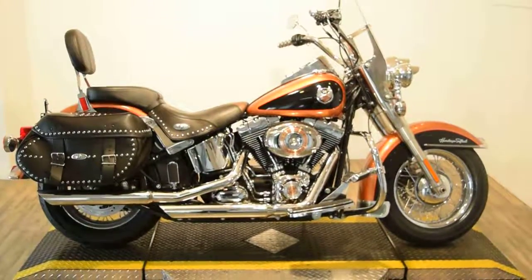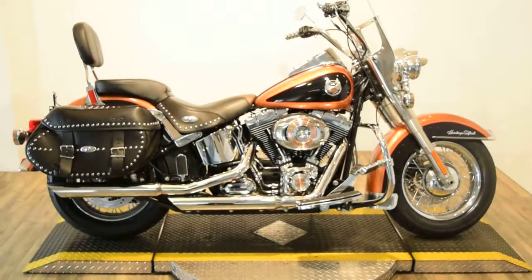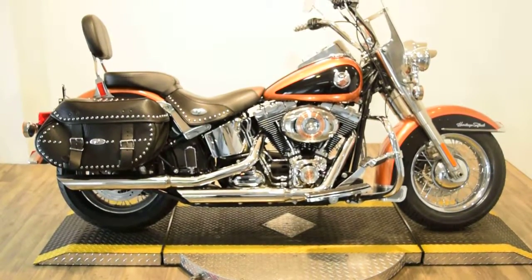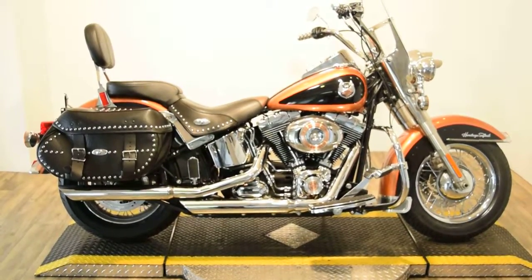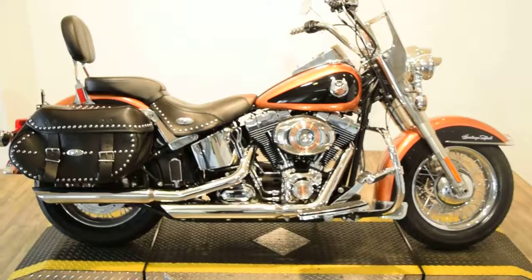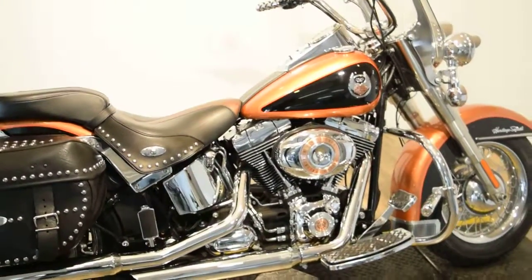Monster Power Sports is offering this 2008 Harley Davidson Heritage Softail Classic. This bike does have aftermarket pipes on it. It's got two brand new tires. We do service and safety inspect all of our bikes before we sell them. This particular bike does come with a 30-day warranty on the engine and transmission.